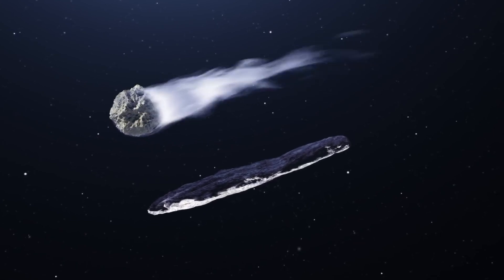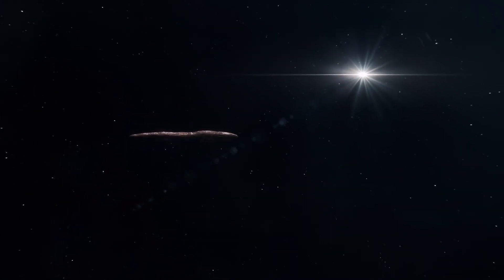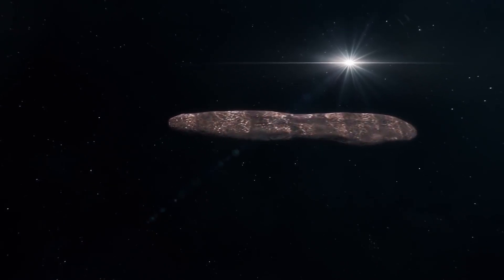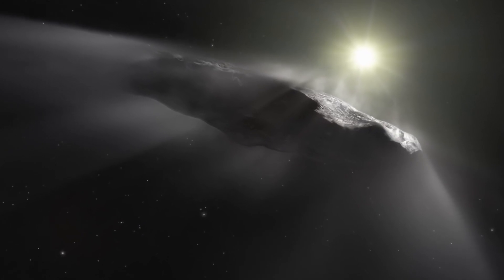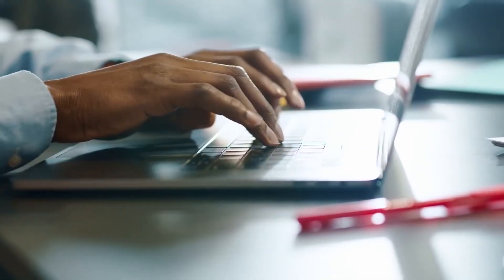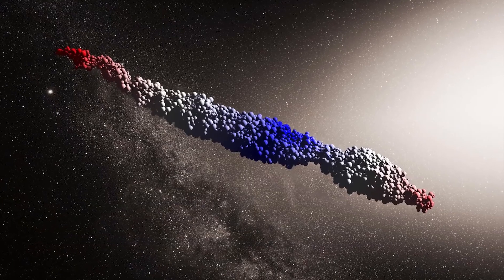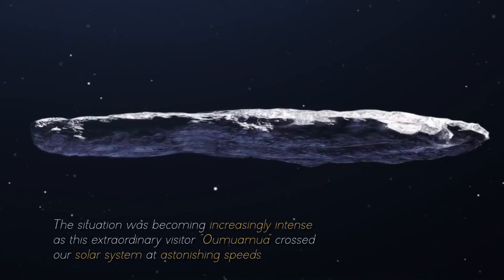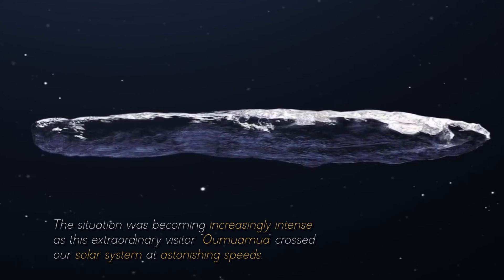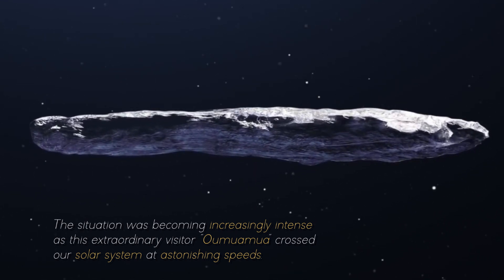Unlike the conventional expectations associated with a common asteroid, this celestial visitor had a fascinating story to tell. As its data were processed and analyzed in more detail, it became increasingly apparent that this mysterious object possessed a nature that transcended anything we had seen before. Its unexpected trajectory changes puzzled scientists and gave rise to a series of intriguing questions about Oumuamua's true identity, as it crossed our solar system at astonishing speeds.